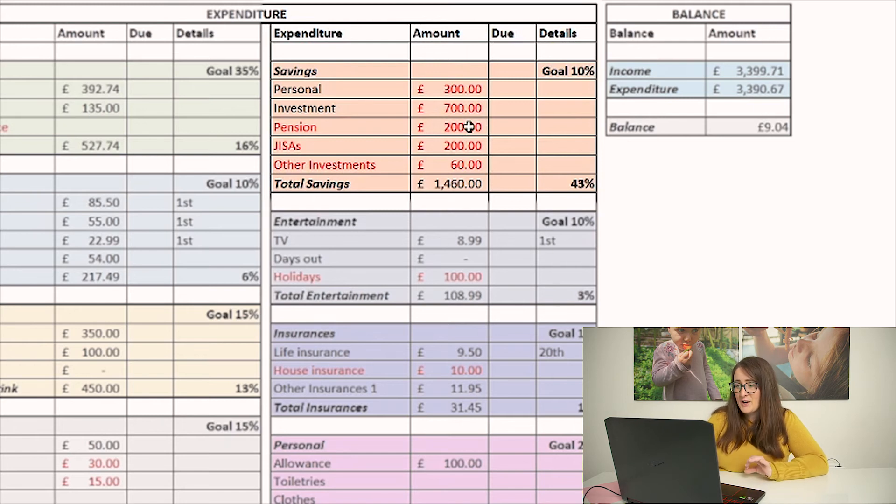For pensions, I'm upping that too — not completely, because I want to retire early, so I'm focusing more on putting money into my stocks and shares ISA as I can access that at any time. But it's still worth investing in a pension for the tax relief and as a buffer for when we don't want to work. The kids' junior ISAs are going up from £25 to £100 each this month, and I've got a few other random investments that go in there too.